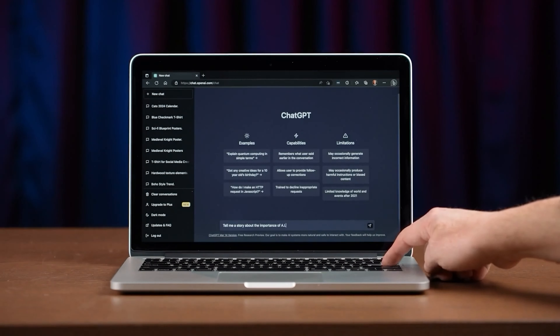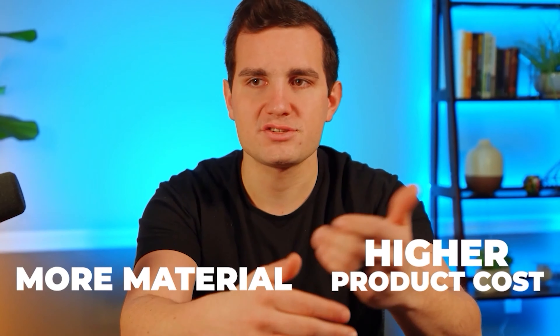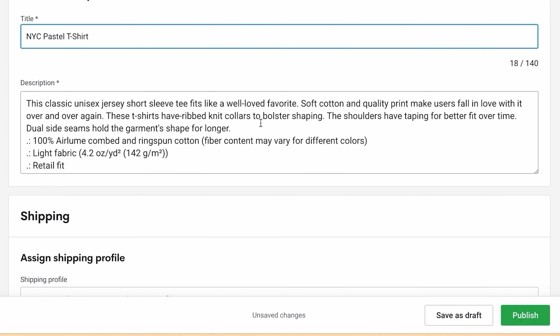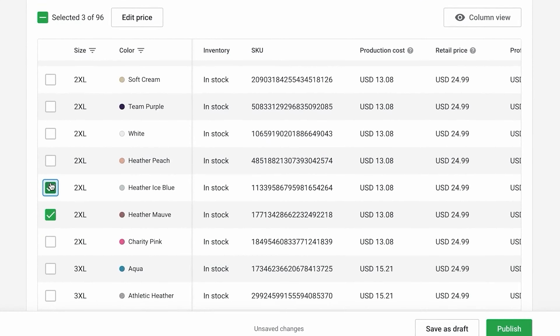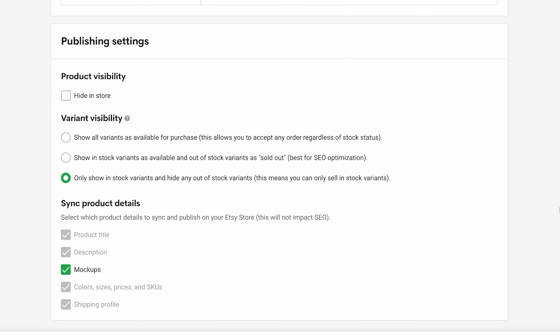Scrolling down, we complete our product listing by updating the product title and description — we can even have ChatGPT generate those for us. For pricing, I go with $24.99, keeping our margin in roughly the 50% to 60% area to account for transaction fees and advertising. For 2XL and 3XL, it's more material so we increase the price a bit. Then we just hit publish. The best part is that Printify integrates with Etsy and Shopify, so once linked, products automatically get published to your stores — going from a brand new design idea to live and ready to sell within minutes.